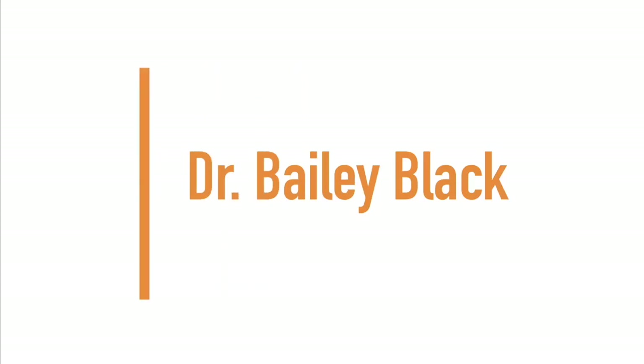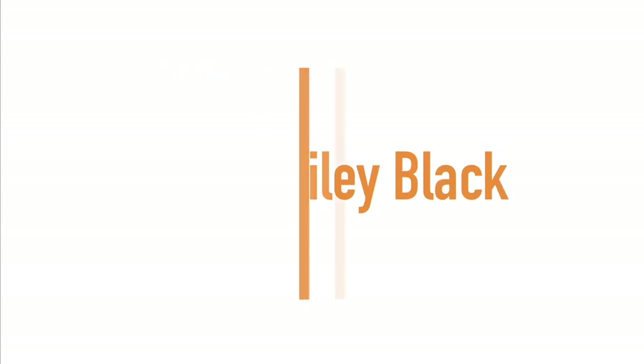Up next, we have Dr. Bailey Black. Hey y'all, Dr. Bailey here at Lifespring Chiropractic in Austin, Texas. And I'm here with Julia, fitness instructor extraordinaire. Can you just tell us a little bit about what you do and what's going on with your body?